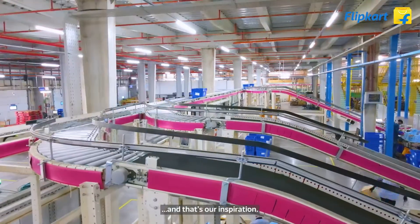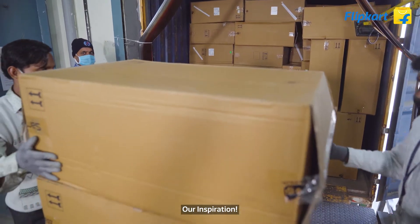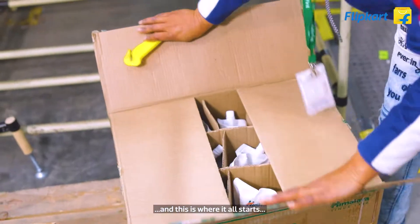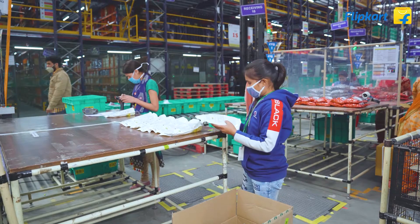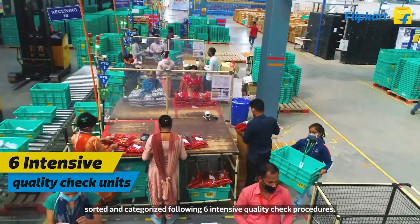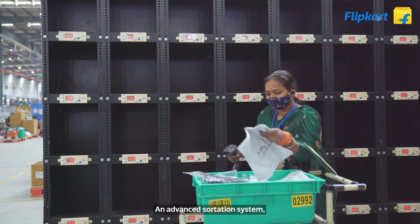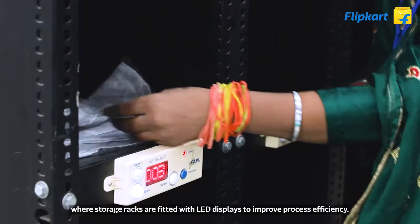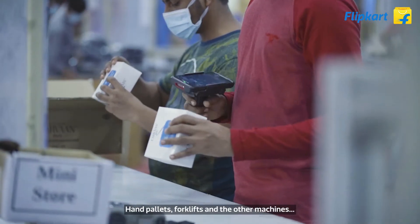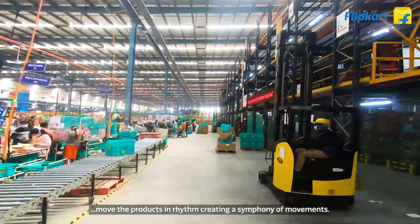Customer experience is our inspiration — a keyword that morphs into our ways of working here. Shipments are received, sorted, and categorized following six intensive quality check procedures. An advanced sortation system features storage racks fitted with LED displays to improve process efficiency. Hand pallets, forklifts, and other machines move products in rhythm, creating a symphony of movements.